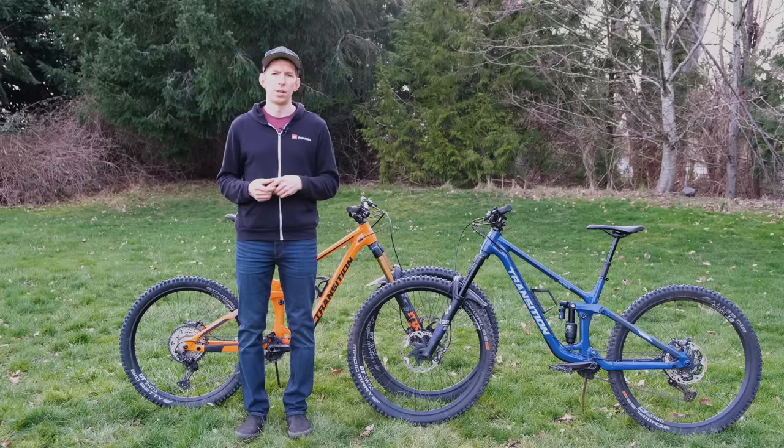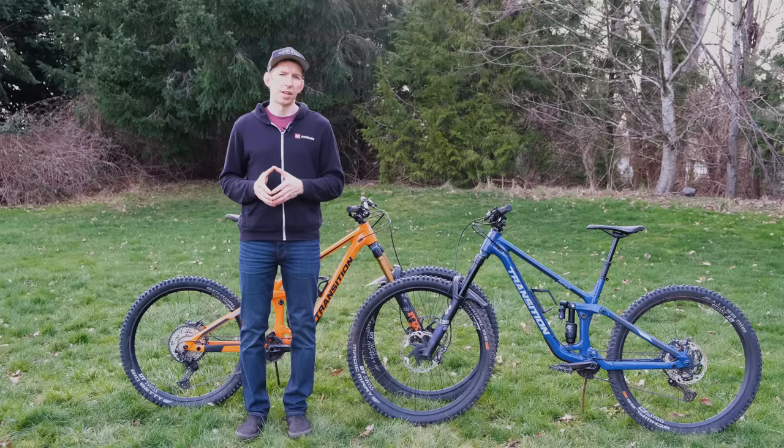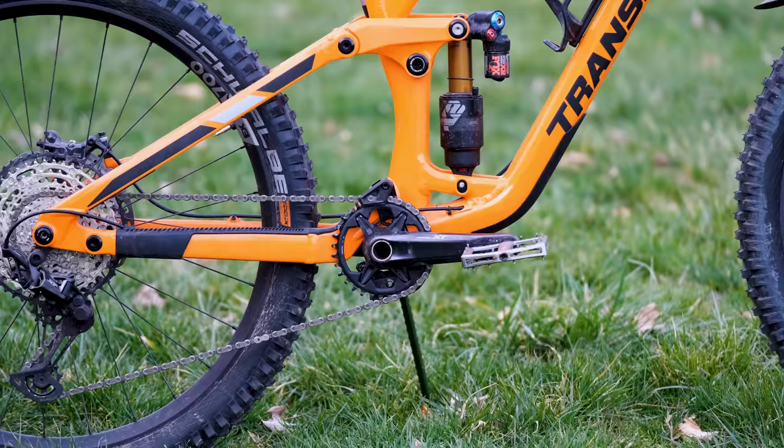Other geometry numbers to note: you've got a steep 78.1 degree seat tube angle, a reach of 485 millimeters, and a chainstay length that varies depending on frame size. Small and medium frames have one length, while large and XL have another. The large behind me has 440 millimeter chainstays.